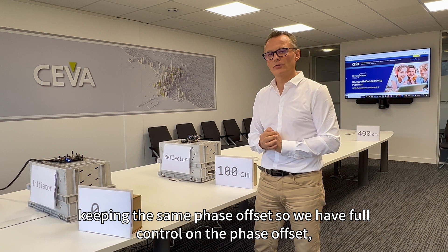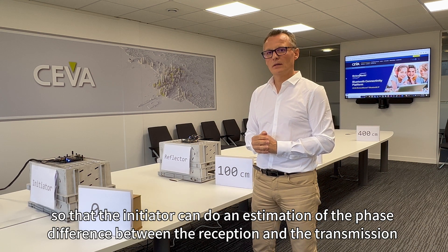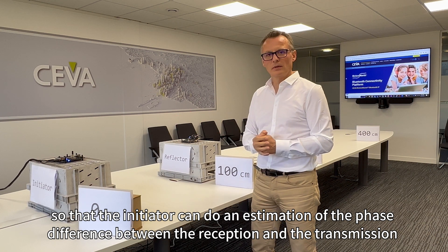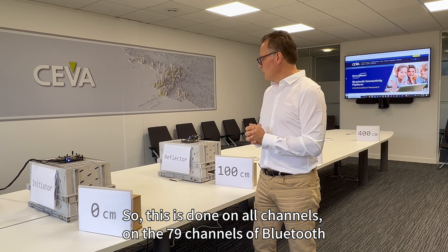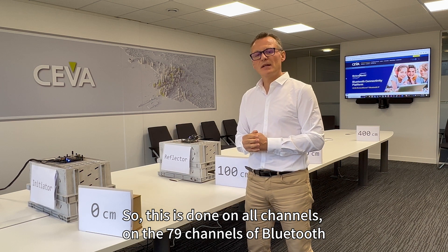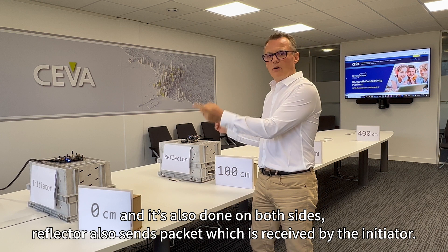We have full control on the phase offset so that the initiator can do an estimation of the phase difference between reception and transmission, and then estimate a distance. This is done on all 79 channels of Bluetooth, and it's also done on both sides.